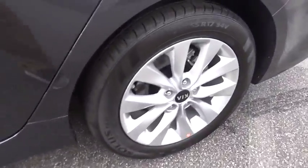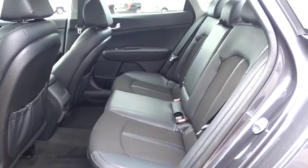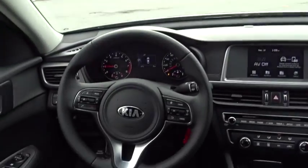Here are some of this vehicle's great options: anti-lock braking system, stability control, traction control, power liftgate, backup camera, steering wheel audio controls, keyless entry, leather-wrapped steering wheel.